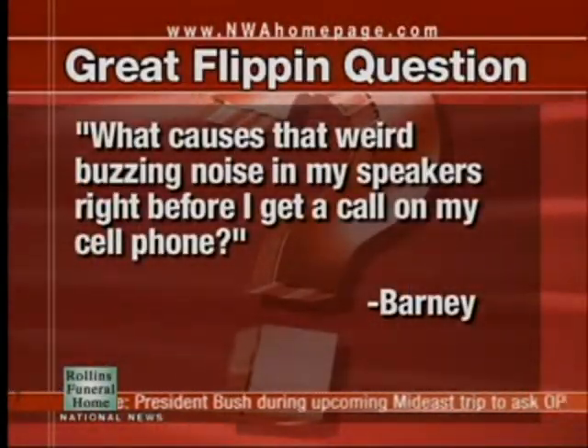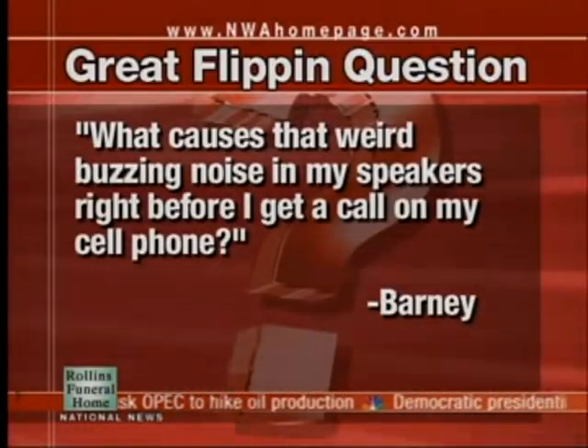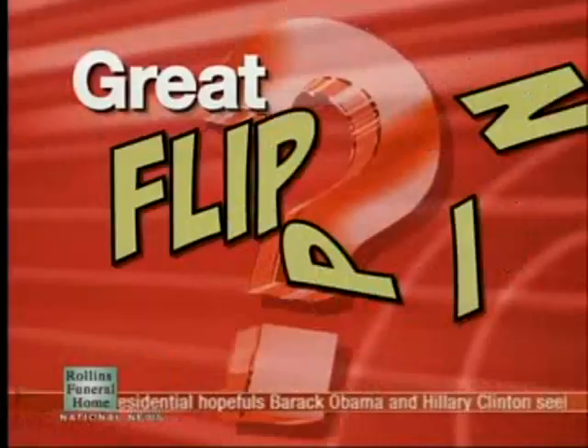Monday means another great flippin' question — someone you definitely can't forget. This one comes from Barney. Alex is going to tease me about that. What causes that weird buzzing noise in my speakers right before I get a call on my cell phone? You know what, Alex? I want an answer to that as well.